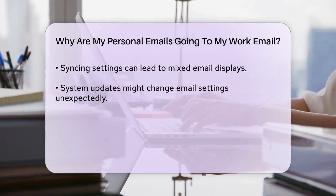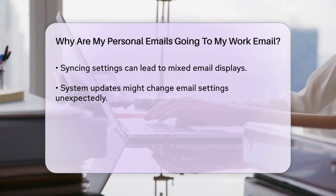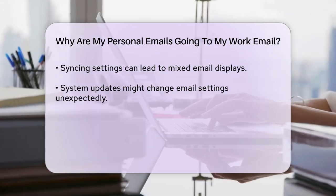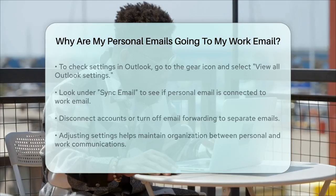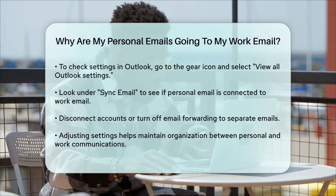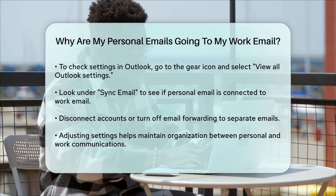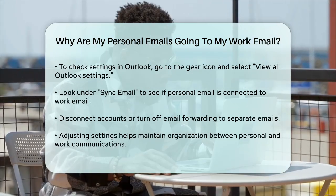Additionally, if you're using a service like Microsoft 365, it's possible that the system has automatically combined your emails due to a recent update or configuration change. This can happen even if you don't use the online version of Outlook, as system updates can sometimes alter your settings without your knowledge. To separate your emails again, you'll need to disconnect the accounts or turn off the email forwarding. This will ensure that your personal and work emails remain separate and organized.